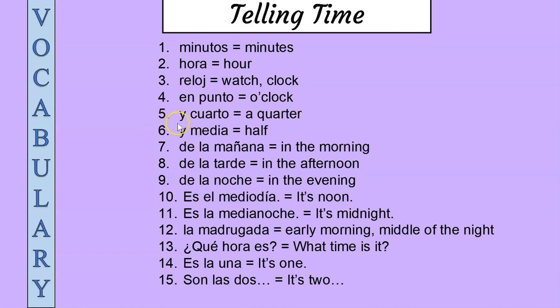Five: y cuarto, y cuarto — a quarter. Six: y media, y media — half.